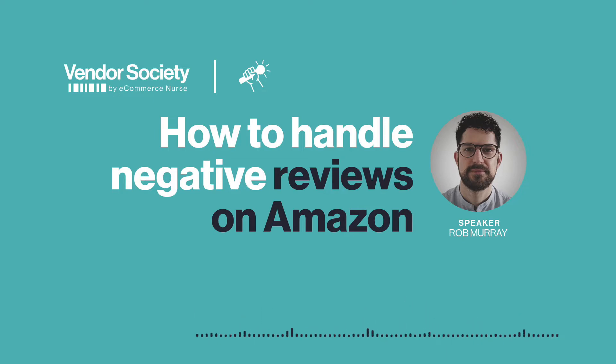Hello and welcome. We're the team at Vendor Society and we're sharing bite-sized vendor tips and ideas in our interview series. I'm Dani Thompson, the senior marketing manager at Vendor Society and eCommerce Nurse. I'm here with Rob Murray, one of our client managers extraordinaire, and today we're talking about your reputation as vendors. Whether you're struggling to get reviews in the first place or dealing with some negative reviews, Rob has some great tips for vendors on this important topic.